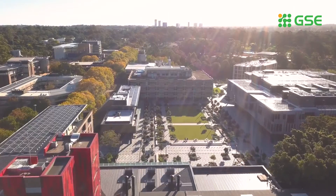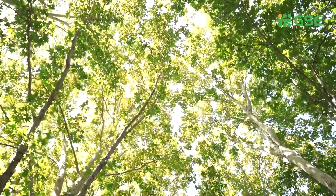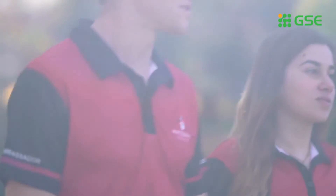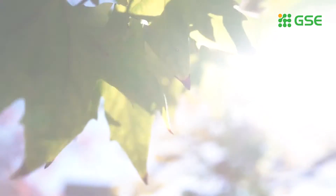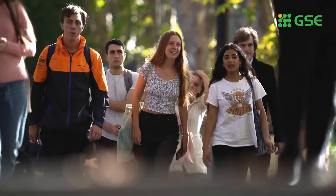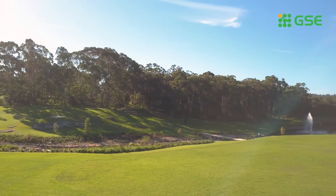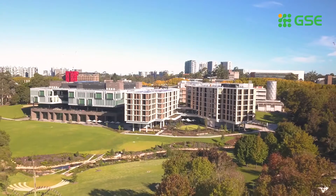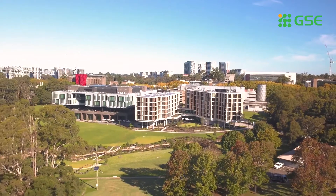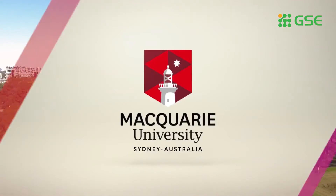So, that's our campus. But how do you get from one facility to the next? That will be down Wally's Walk, named after Macquarie Architect Planner Dr Walter Abraham. This central pathway runs the entire length of the university and links all of our amazing facilities. I'm sure you'll agree, our campus is pretty spectacular. We can't wait to see you here sometime soon. To book a campus tour, visit mq.edu.au/campus-tours.